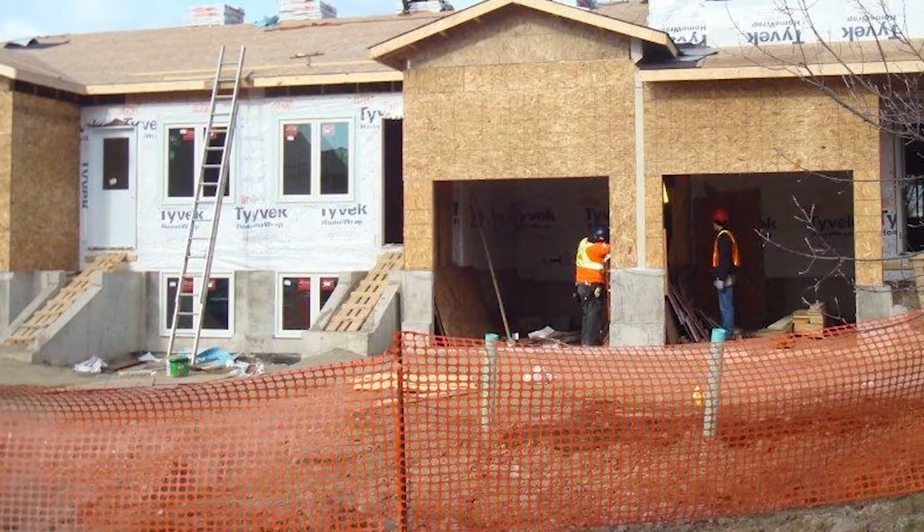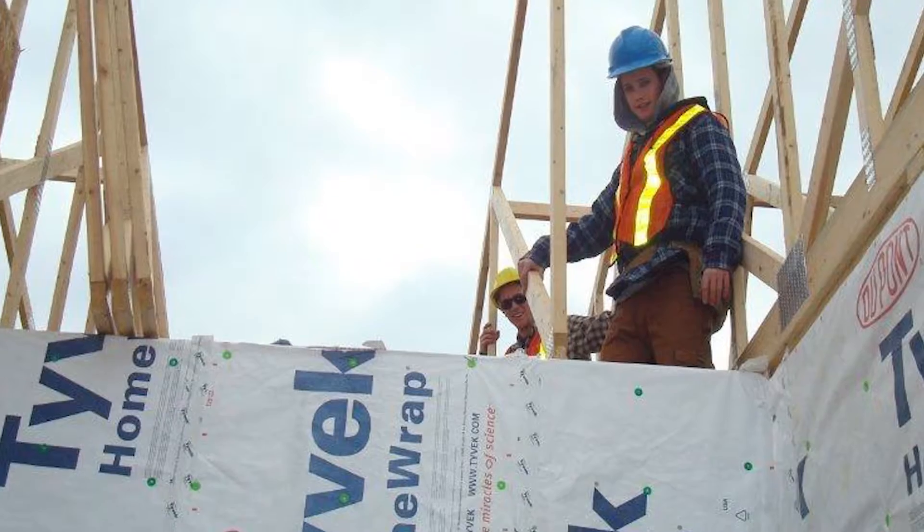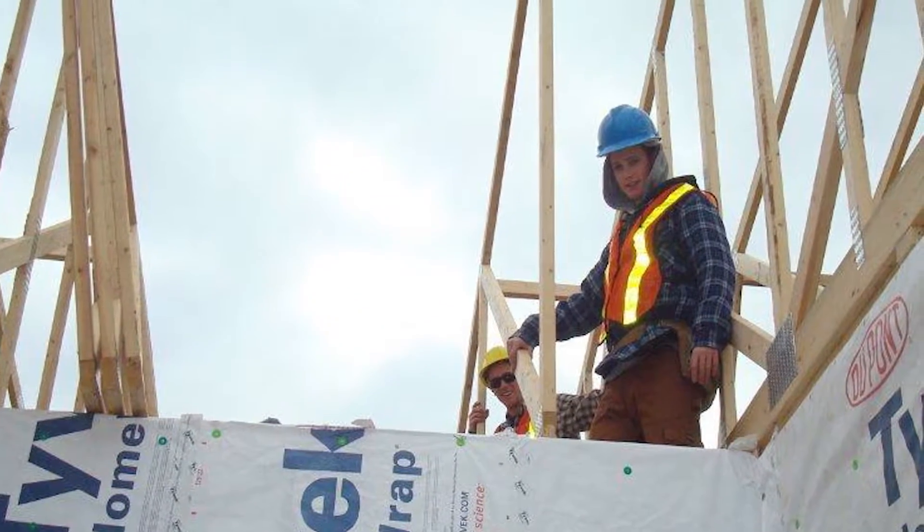It's very hands-on, and in our second year, first semester, we got to go work on site with Habitat for Humanity. We did a lot of the framing, building all the walls, standing them, we did the roofing too, putting sheathing on — that was fun.